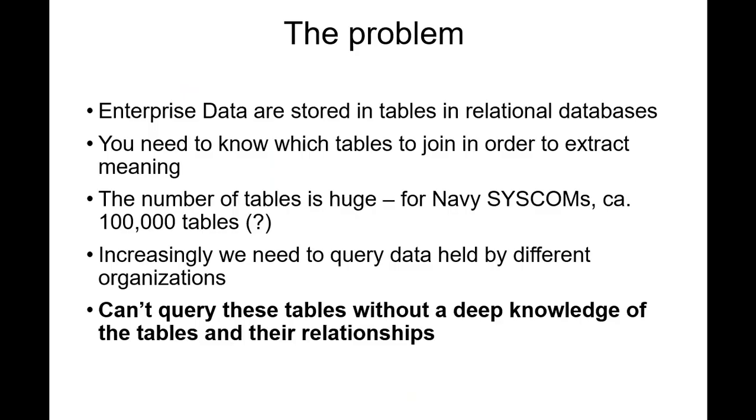That is part of the idea that we are exploring within the Navy Systems Engineering Transformation. The problem is that for the Navy the data tables are huge — it's reckoned that the Navy SysComs have on the order of a hundred thousand data tables. And the problem is that as the military itself becomes more and more invested in joint operations, the Navy itself has to develop these tables and exchange data with other organizations. They can't even query their own tables without a deep knowledge of the way the tables are organized and populated, which means they rely on human beings who have that deep knowledge. And this is not scalable as operations become more joined up and as the technology becomes more information-driven rather than people-driven.